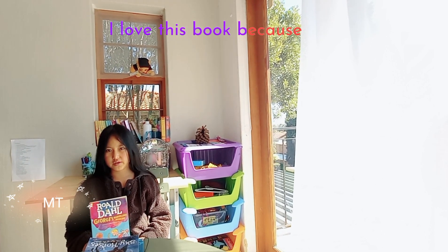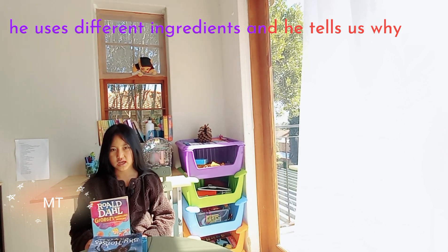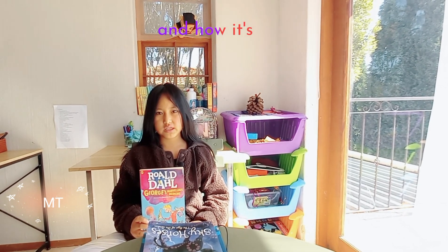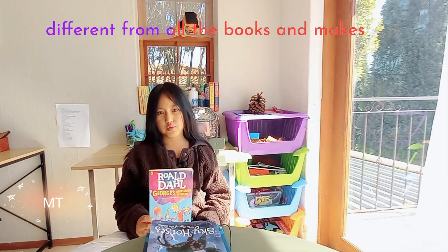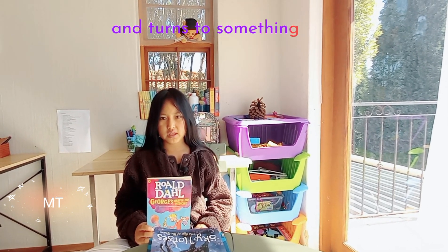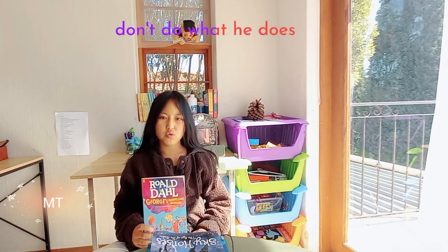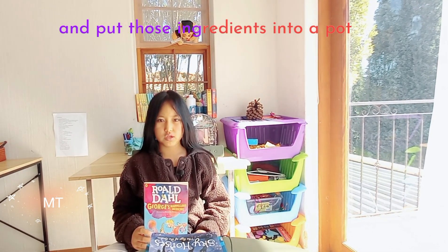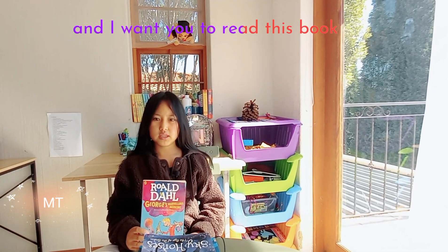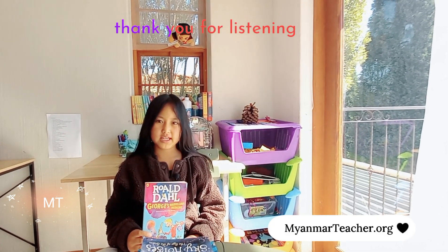I love this book because he uses different ingredients and tells us why, and how it's different from all the books. It turns into something that wouldn't really happen. So when you read this book, don't do what he does and put those ingredients into a pot — it can cause damage or fire. I want you to read this book because it's funny and really nice. Thank you for listening.